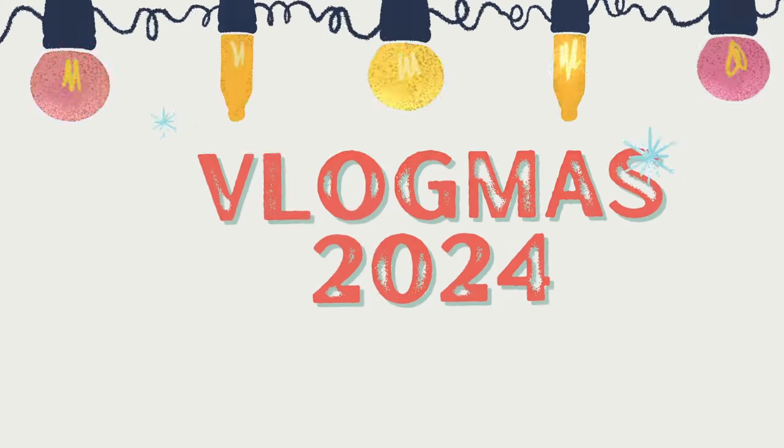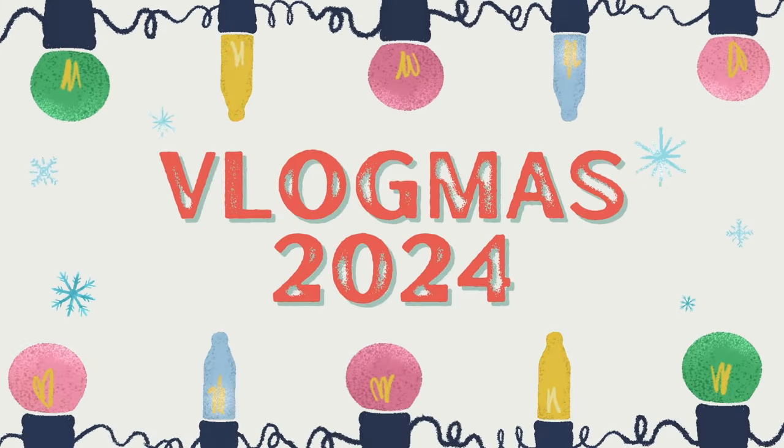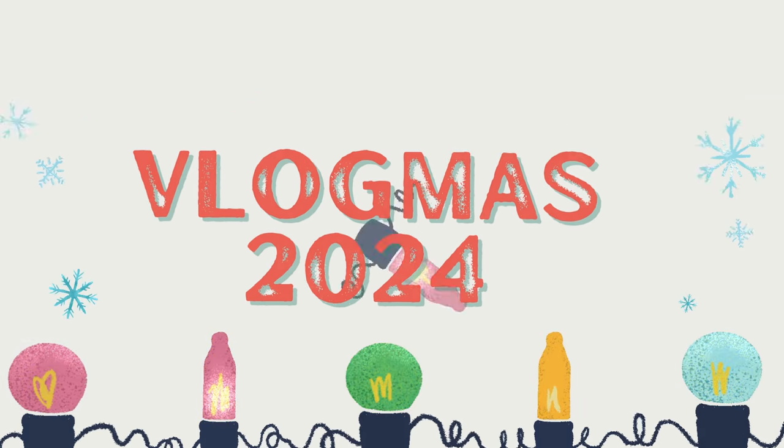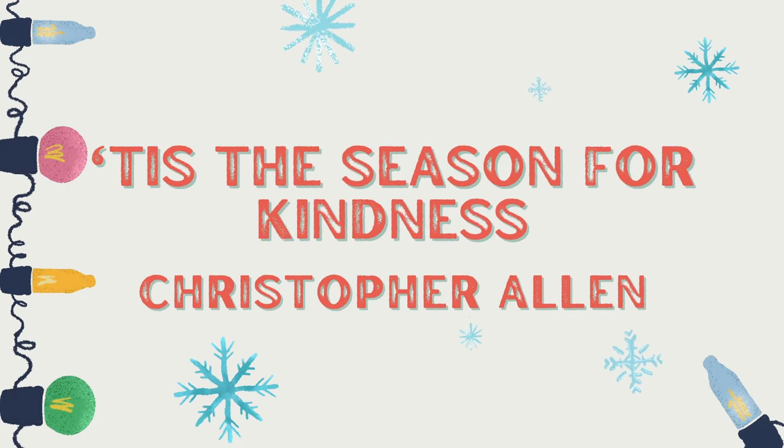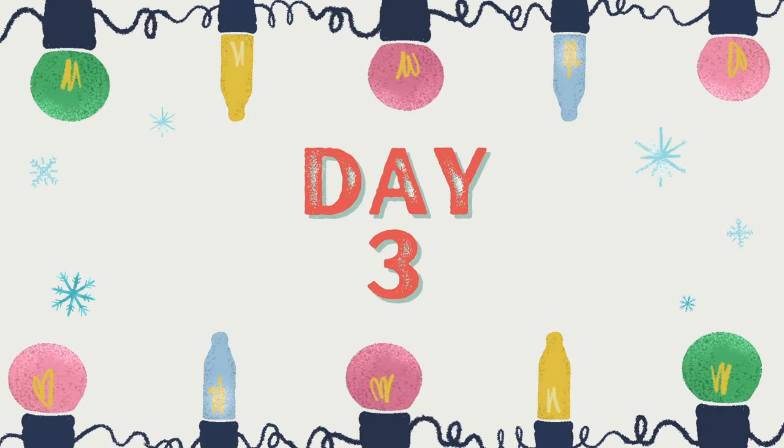Hello, my friends, and welcome to Vlogmas Day 3. It is Monday morning, it's a little after 7, and we are just getting the ball rolling today. I am still off of work, and lots of things happening.